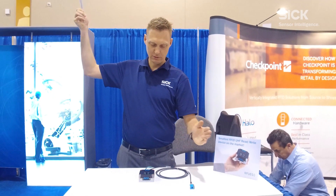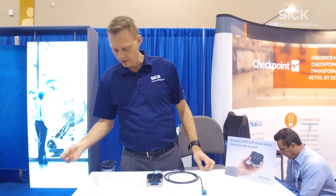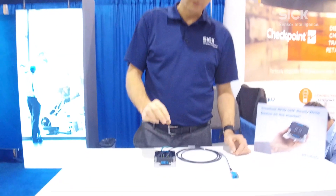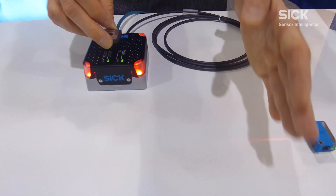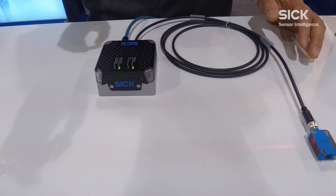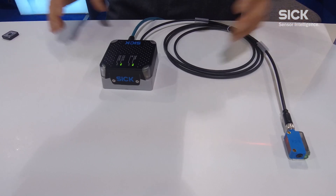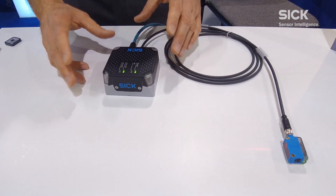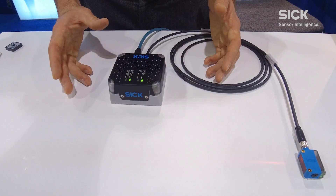If too far away, you get a red light for no read. You can also realize smaller RFID read ranges with on-metal tags very close, depending on the quality of an RFID tag and the adjusted transmit power.